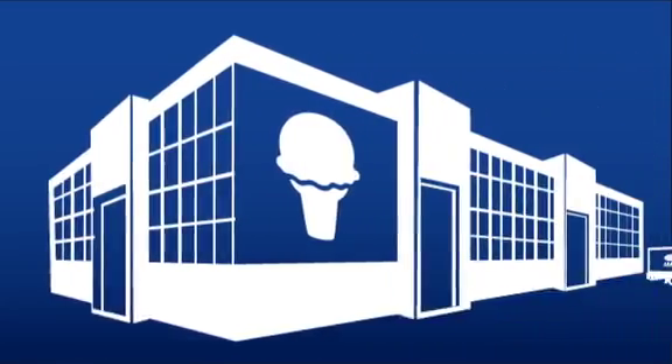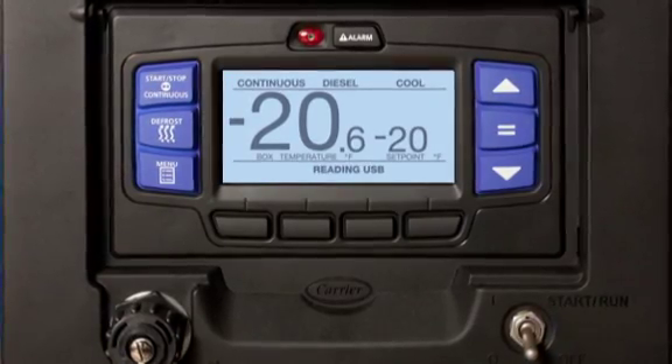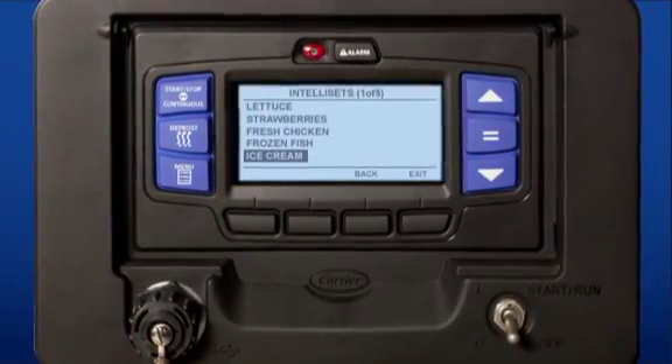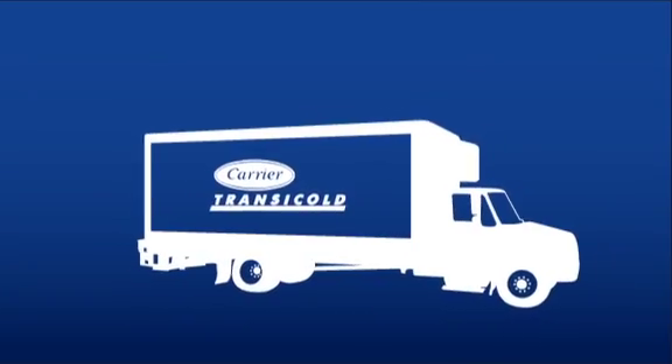Carrier TransiCold transport refrigeration units keep ice cream at a consistent negative 20 degrees Fahrenheit, or negative 29 degrees Celsius, during transport to prevent melting, while avoiding freezer burn that can result from fluctuating temperatures.